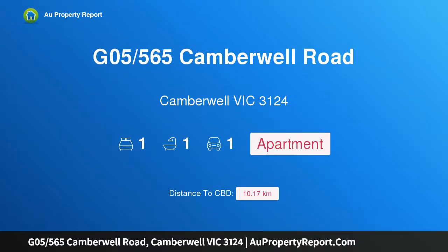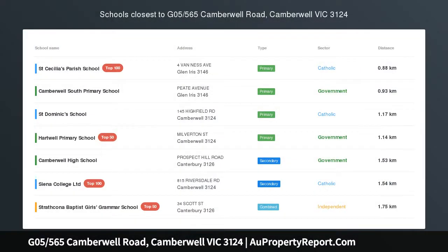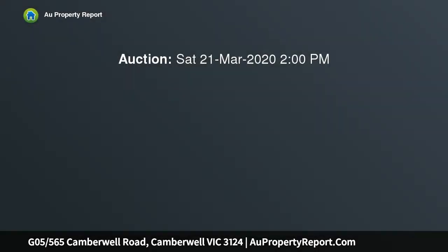Hi, I am glad to introduce property G05, 565 Camberwell Road, Camberwell Victoria, 3124. Stylish state-of-the-art ground floor living in Ruba. Effortlessly blending elegance and sophistication with stunning quality.